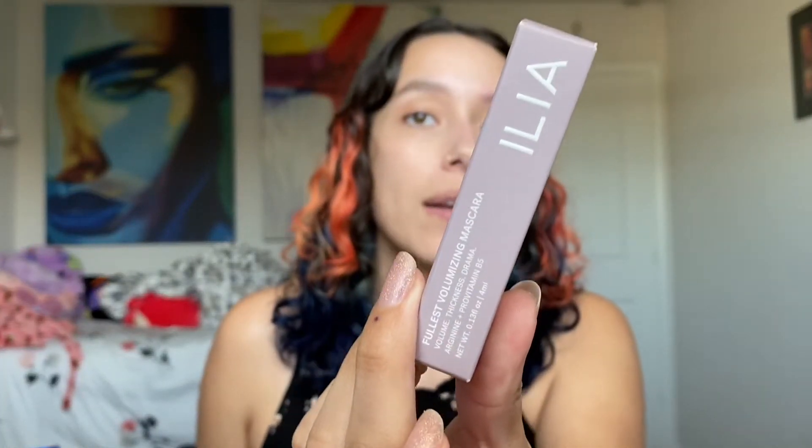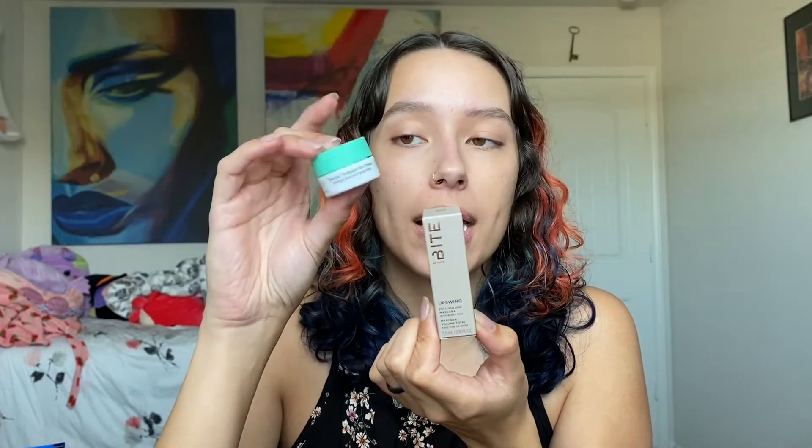The coupon code I used was for the Ilia mascara — this is the Fullest Volumizing Mascara — and then I got Bite Upswing Full Volume Mascara with my points, and a mini polypeptide cream with my points. I used to buy full sizes of this but I've been able to use points to get them so I've never really gone without it. I just always have a smaller amount. Also, now you can see my little moon shelf over there.